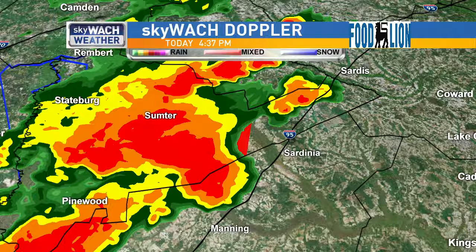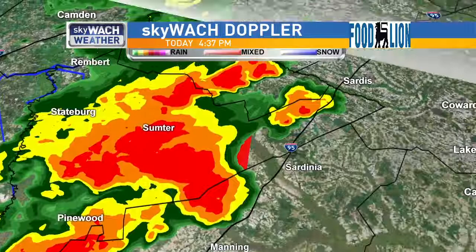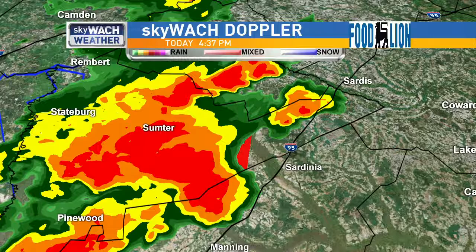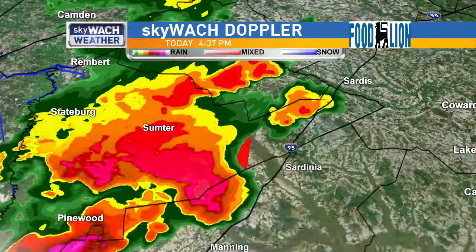This tornado warning is in effect until 5 p.m. The National Weather Service is issuing this because this thunderstorm is showing some signs of rotation and is a storm capable of producing a tornado. You need to go indoors, get away from windows, and go to the interior-most room of your home if you're in one of those areas. This could be an evolving and ever-changing situation, especially with these quick thunderstorms where tornadoes can be quick-lived and fast-developed.